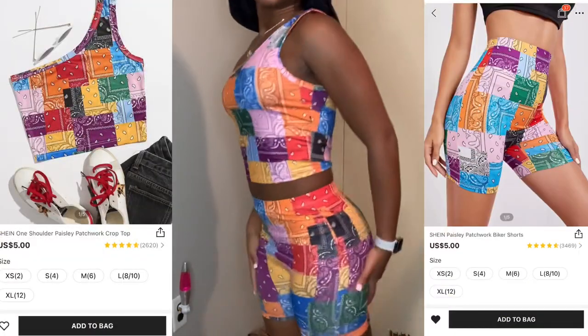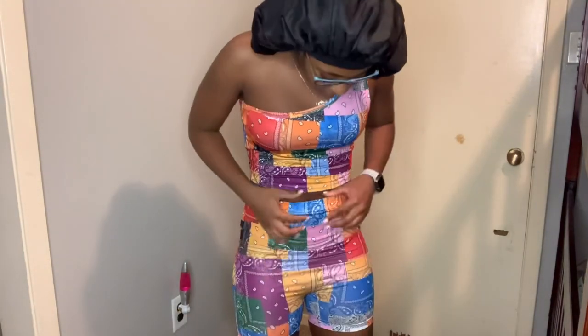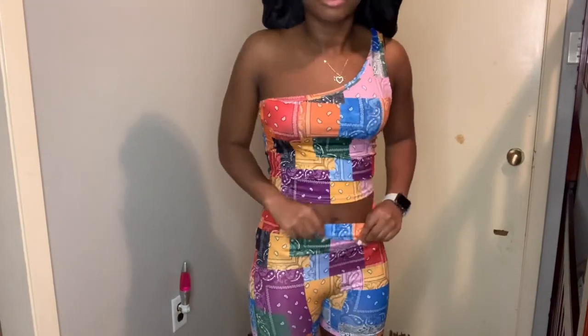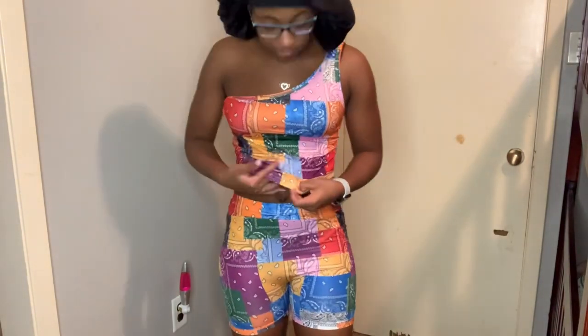This is an outfit, but it didn't come as an outfit — I bought the shorts separately from the shirt. It is very nice. I don't like this little saggy part right here, but it's very nice. It is thin, but I mean, you get what you pay for.